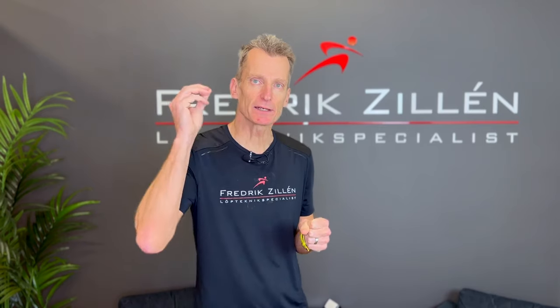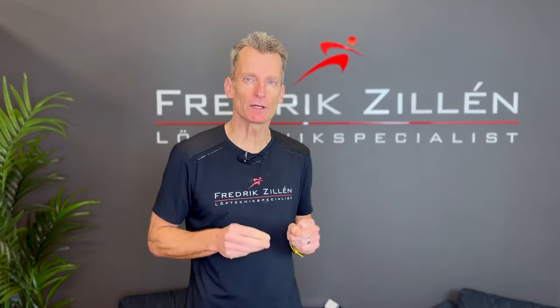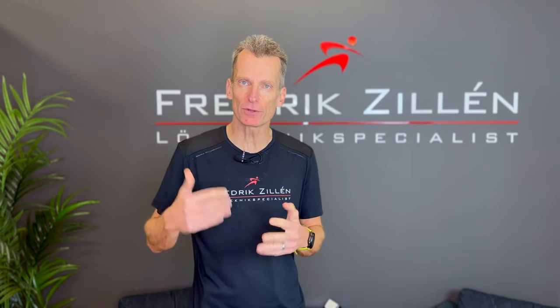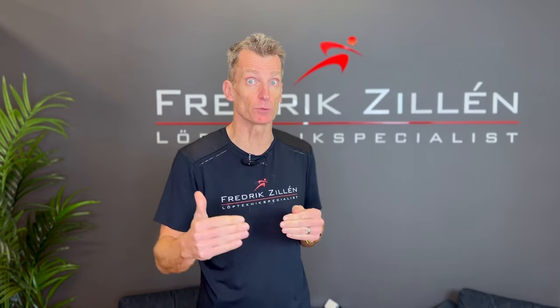We can now compare this with a runner who lands 92.6 millimeters — 3.65 inches — which is the smaller dark blue arrow in this picture. But what about the braking forces for this runner who lands so much further in front of his body? Well, the braking forces were less. So it is not at all the case that the further in front of your center of mass you land, the higher the braking forces will be.